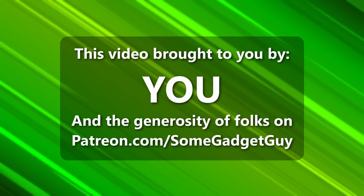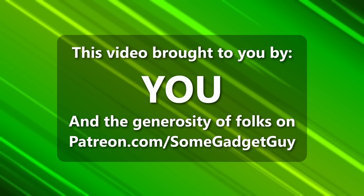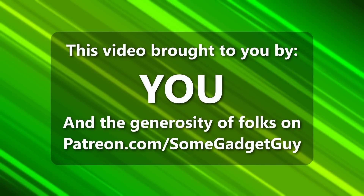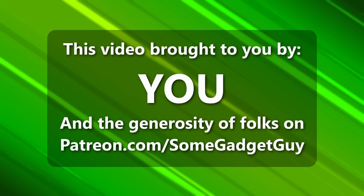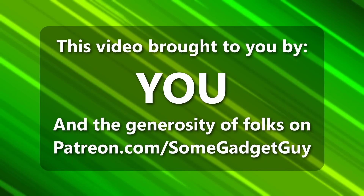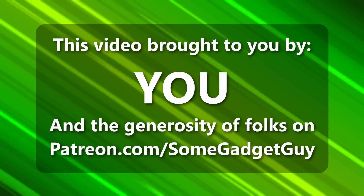Just a bit of fun to show you what I use and maybe give you some ideas on things to try. This episode of Some Gadget Guy is brought to you by viewers like you — the amazing folks who share content on social media and the incredible generosity of my patrons at patreon.com/somegadgetguy. More info on those awesome geeks later in the video.